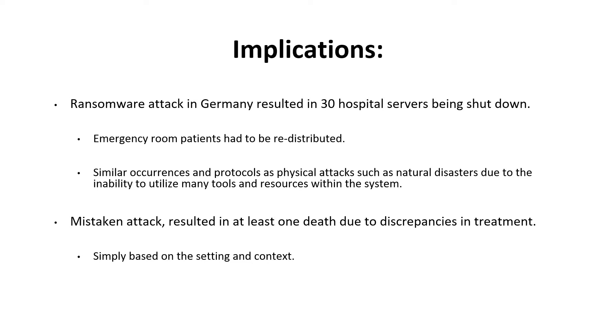We saw this last fall in Germany, where a ransomware attack resulted in 30 hospital servers being shut down. This resulted in an emergency room being shut down completely and having patients redistributed to 10 local hospitals within that area. Similar to protocols used during physical attacks and natural disasters, the hospital had to delegate patients to other facilities because they were unable to use certain technologies. This attack was actually a mistake — the hacker was identified by local police and provided the reversal code to retract the virus. Nevertheless, this resulted in at least one death due to discrepancies in treatment in the emergency room setting.